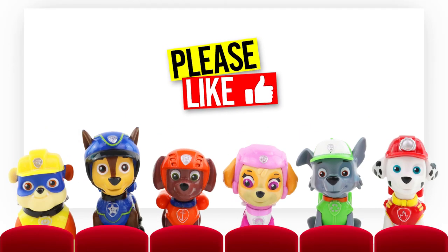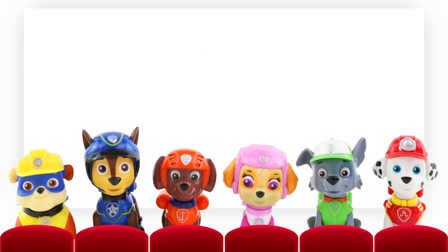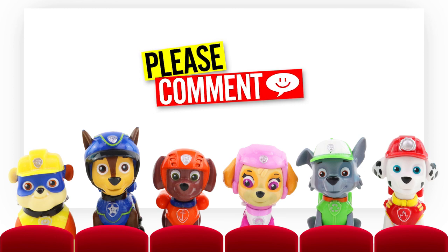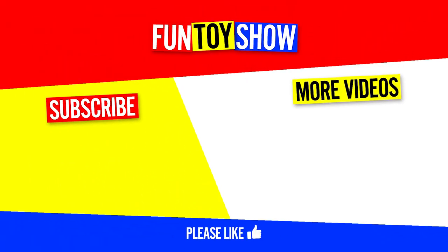That's it for now! Great work, guys! I hope learning about household pets was fun. Why not tell us what pets you have or what pets you would like in the comments below! Thanks for watching — see you next time on The Fun Toy Show! For more learning videos, please subscribe!